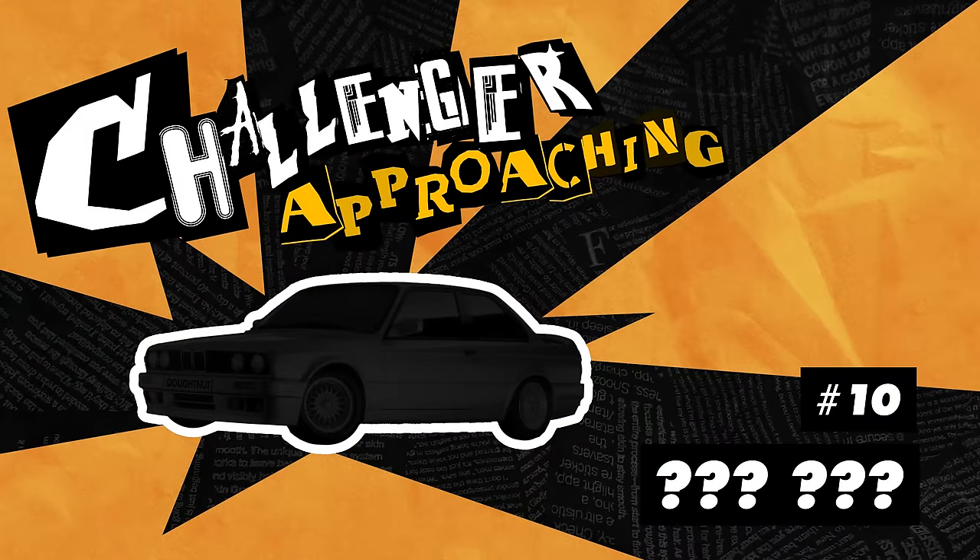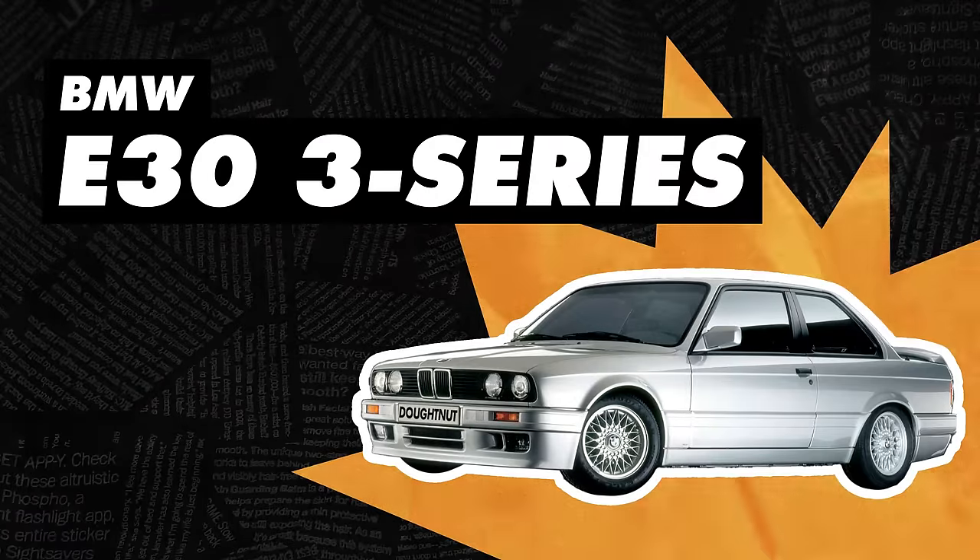Next up, a car close to our heart: the BMW E30 3 Series. I own one. You know what's fun about them? Driving them. You know what's not fun? Having boiling coolant squirting all over your legs and dong while you're driving.